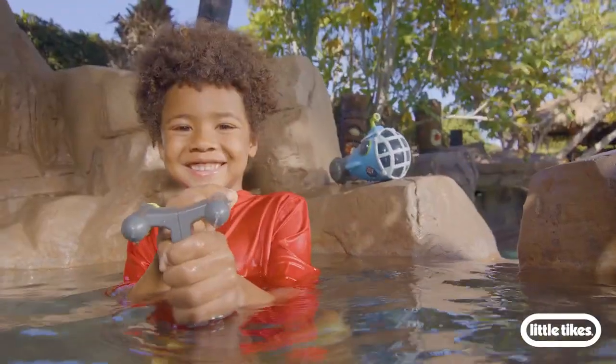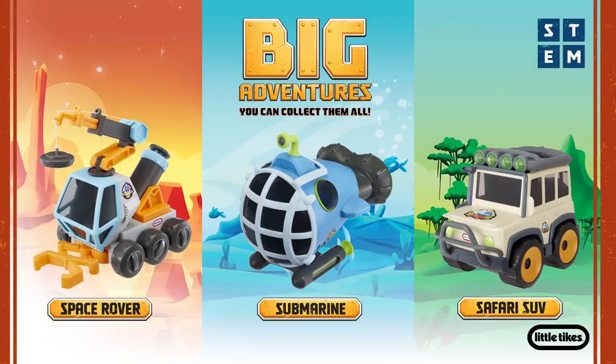The underwater adventures never end with the Big Adventures Submarine from Little Tikes.